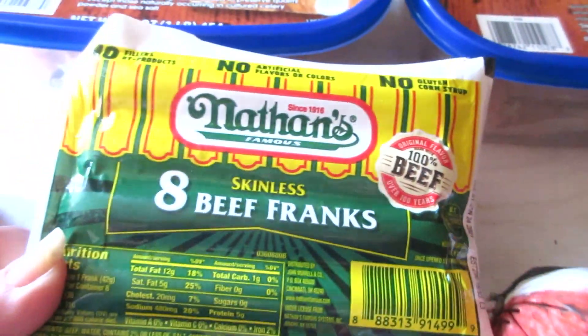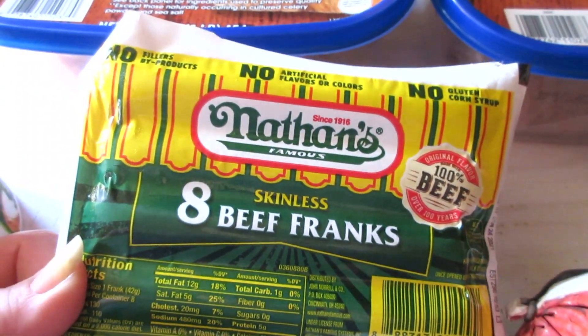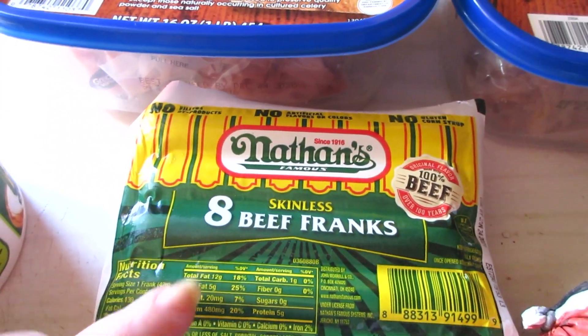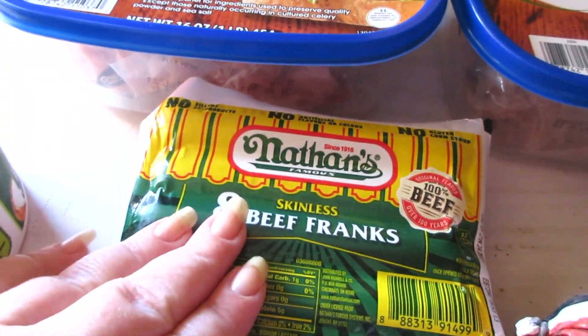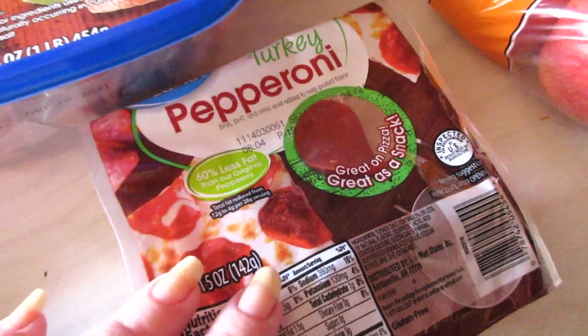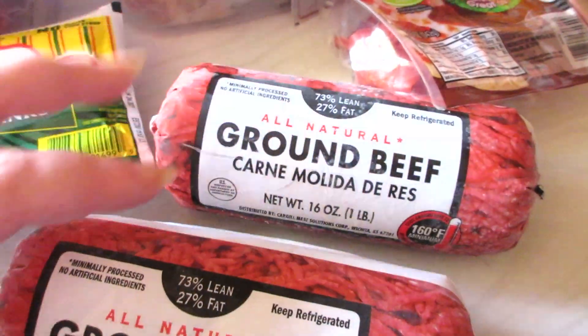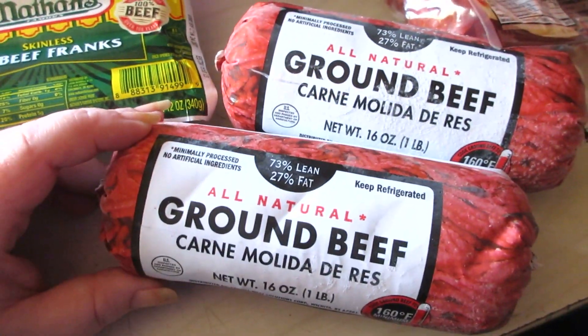We love these Nathan's skinless beef franks. If you've never tried a beef frank or a skinless one, I highly recommend these — they are so tasty, so much better than a regular hot dog. Turkey pepperoni for pizza casserole and two pounds of ground beef. One pound is going to be for tacos and one is going to be for pizza casserole.